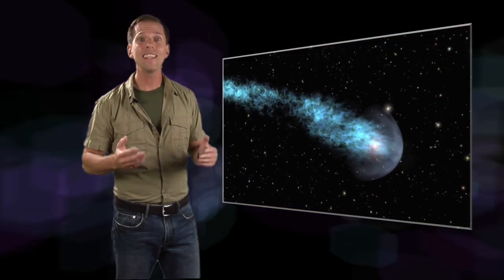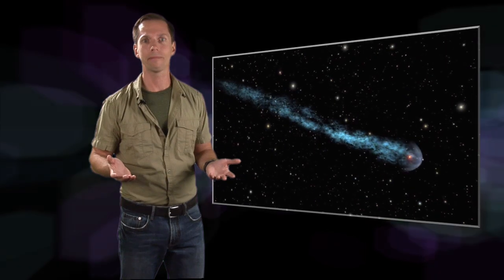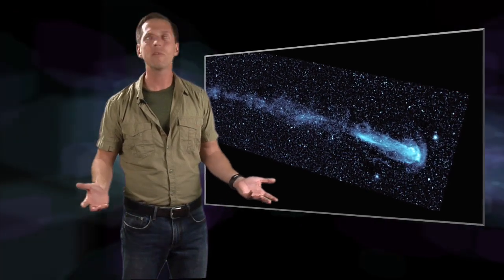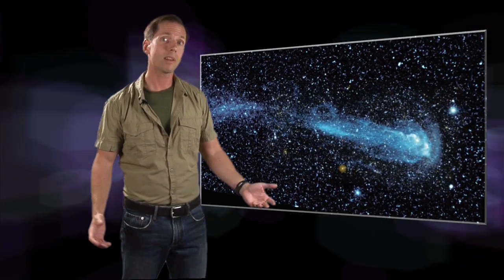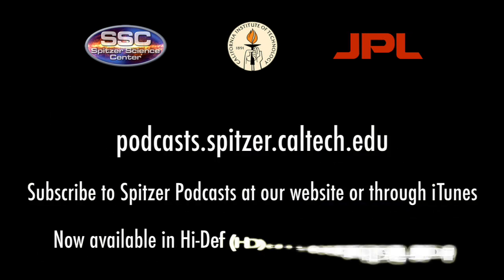It's remarkable that even after 400 years of scientific scrutiny, Mira still harbors astounding secrets. Missions like the Galaxy Evolution Explorer open our eyes to a whole new way of seeing what's all around us, and sometimes let us catch a shooting star. For the Spitzer Science Center, I'm Dr. Robert Hurt, reminding you there's a hidden universe just waiting to be discovered. The Hidden Universe is produced by the Spitzer Science Center at the California Institute of Technology in Pasadena. The Spitzer mission is managed by NASA's Jet Propulsion Laboratory.